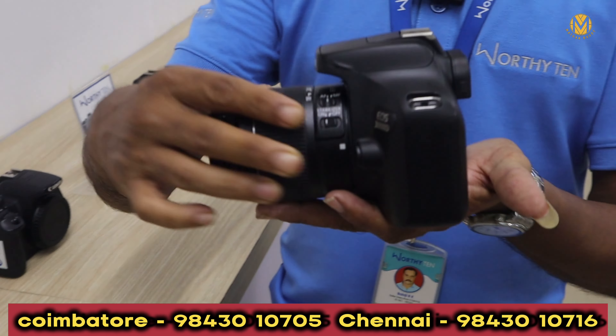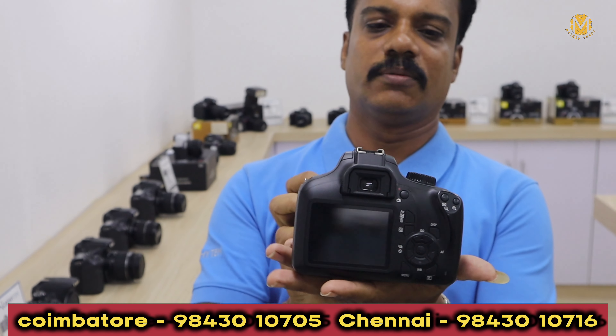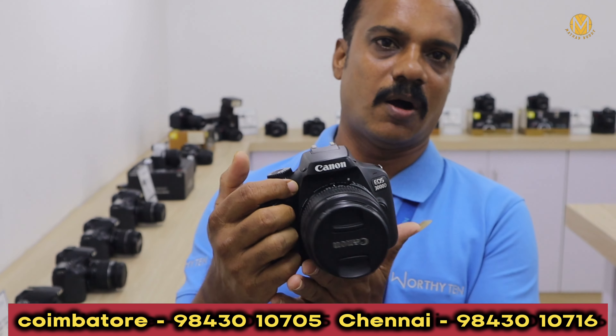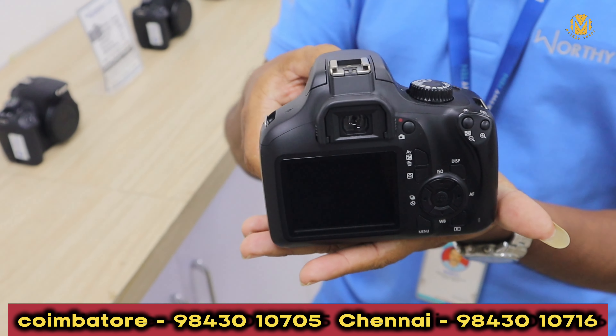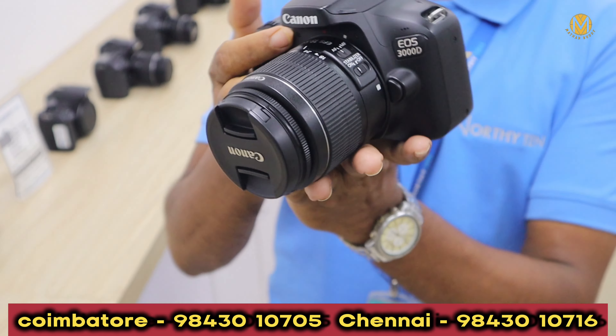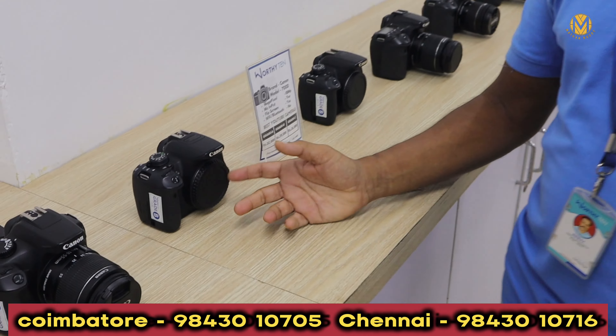We have a Canon 3000D in new condition with 5% use. We have a neat condition. We have a lot of light user cameras in new condition. We have a 700D model.